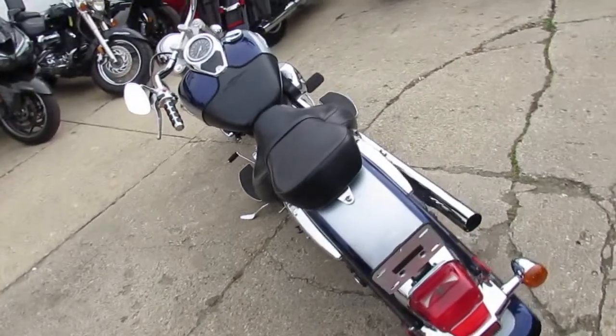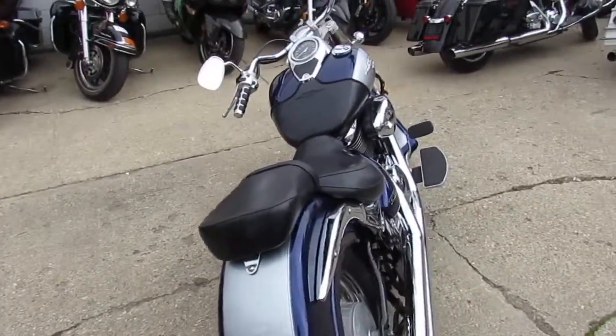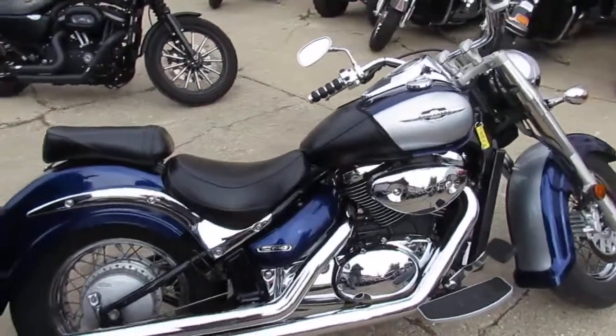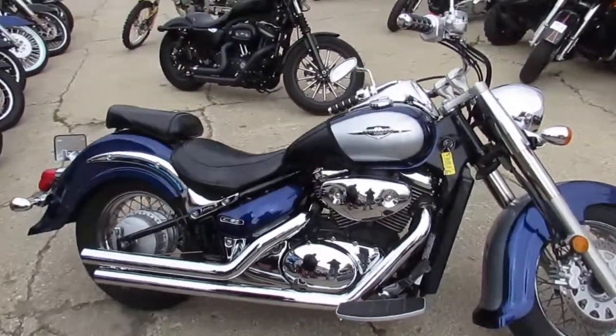It's got sharp two-tone paint. It's flawless. The chrome shines like new. Just been serviced in a factory authorized Suzuki dealership. All the fluids have been changed and it's ready for the road guys. It comes with the Cobra exhaust which makes it sound cool. It's just a great little bike for $33.99 guys.